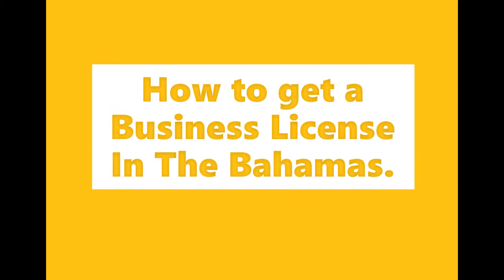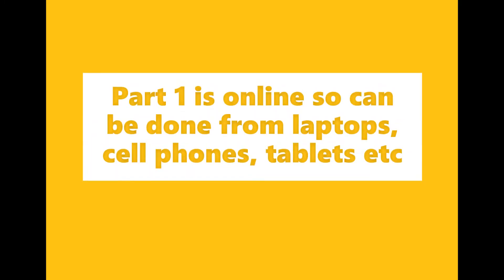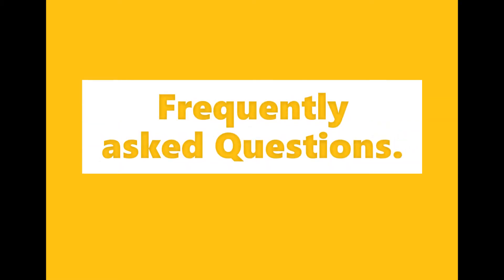Hello again and welcome to Culture Dime. This video is about the process of obtaining a business license in the Bahamas. Most of the process is now online, and this is part one. I'm going to make other videos explaining the rest of the process later on, but I'm going to take you through the process now and explain what needs to be done. As I go through the process I'm also going to be pointing you towards information and things you might need to know if I don't cover them in this first video.